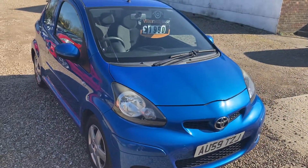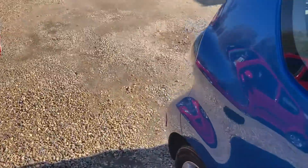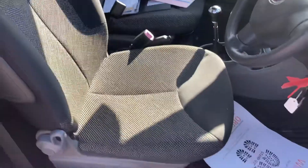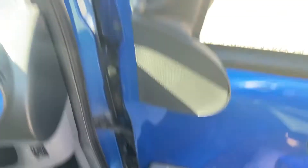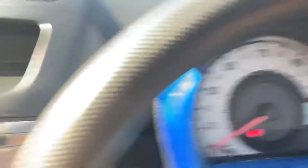MOT till October, price just under £2,000. Bright little car, interior very nice as well, got some upgraded speakers in the front, 86,000 miles on it.